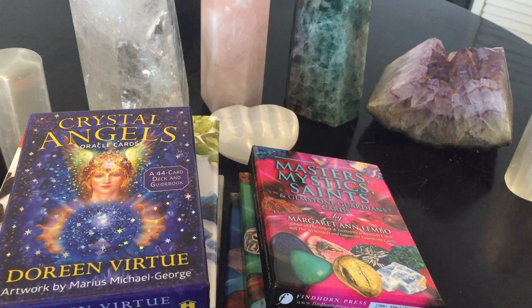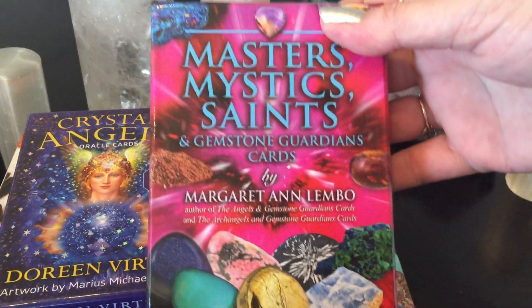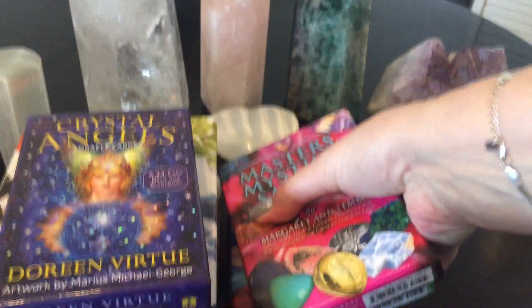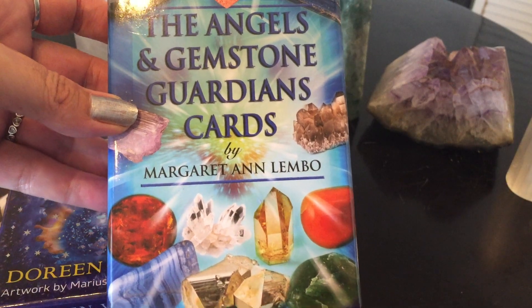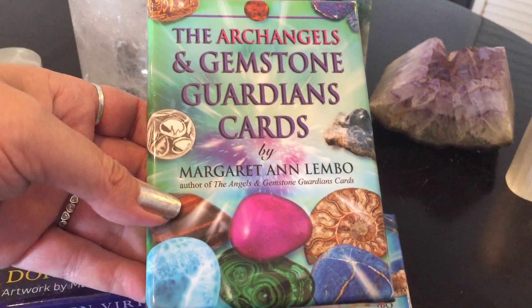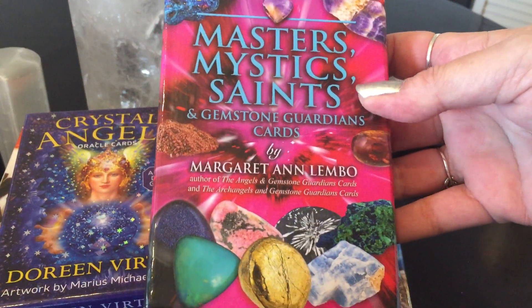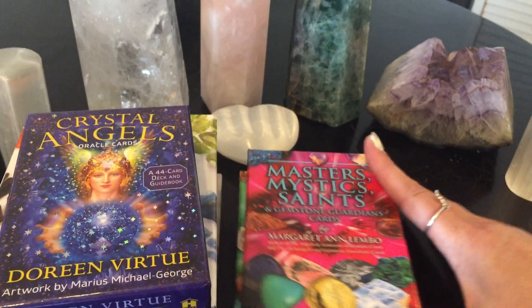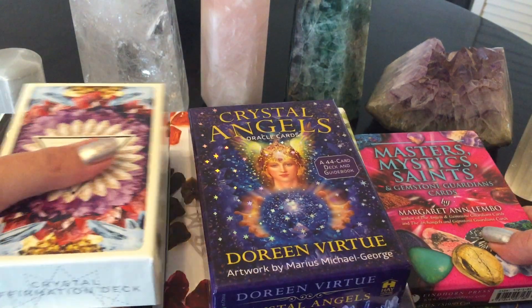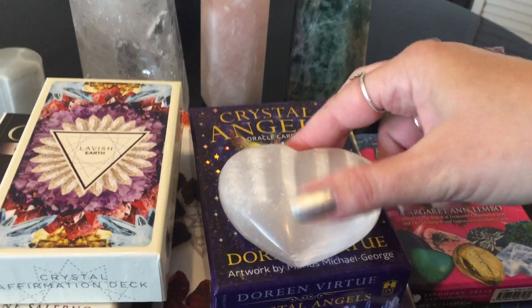That was the Masters, Mystics, and Saints Gemstone Guardians Cards from Margaret Ann Lembao. So those last three were: the Angels and Gemstone Guardians Cards, the Archangels and Gemstone Guardian Cards, and the Masters, Mystics, and Saints Gemstone Guardian Cards — all by Margaret Ann Lembao. Those were my top 10 cards that I absolutely love.